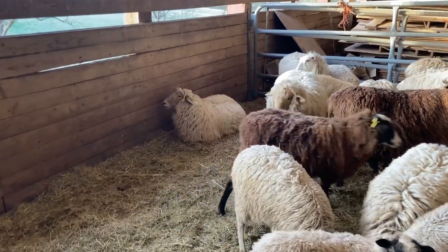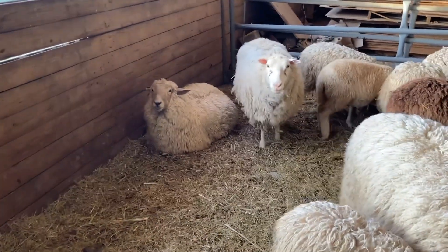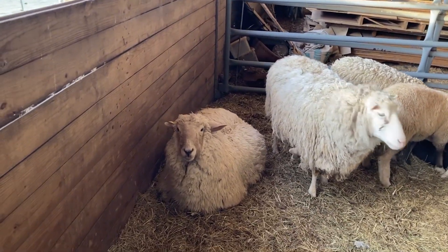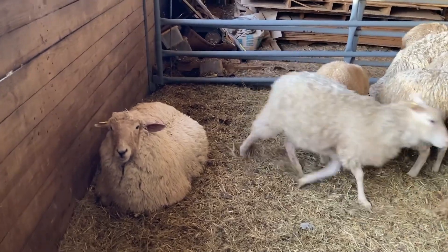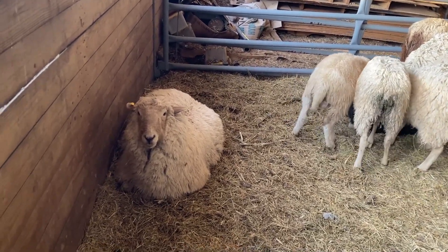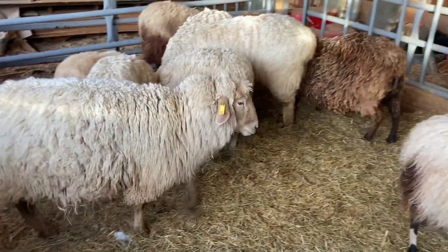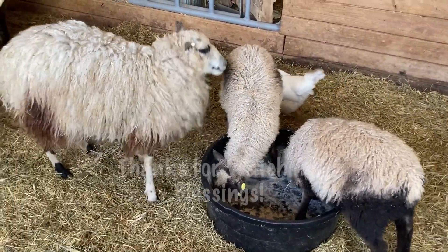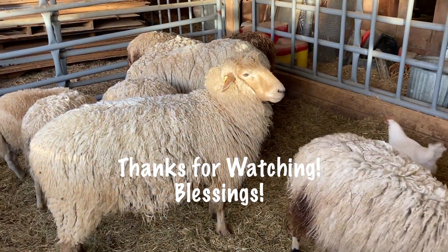See this Columbia Tunis ewe back here? I believe she is going to — if I had to bet — I'd bet she's going to lamb today. I know she was laying out in the field when I came. She came in to eat, but she's not real active eating. Are you going to have a lamb for us today? What do you have to say?